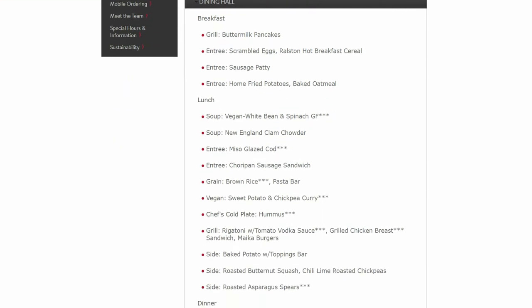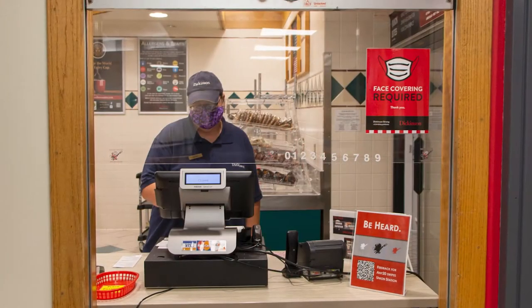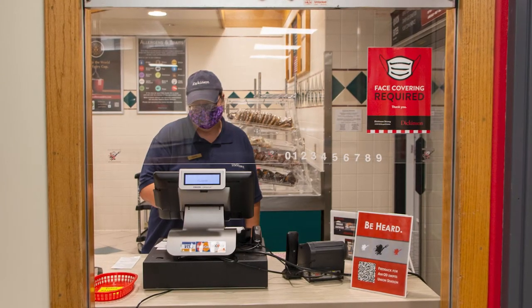Once you come in, you'll see that we have seating set up to accommodate pods. We ask that you limit your time in the dining hall to 30 minutes in order to allow other folks to be able to have a time to be comfortably inside the building and enjoying their meal. If you need a little more social distancing, the dining room over in Union Station will be available.